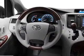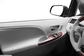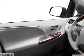Heated seats comfort you on cold winter days. Let the outside in with a power sunroof, and memory settings are one of the many features. With these notable features, you won't want to miss out on the opportunity to own this amazing ride.